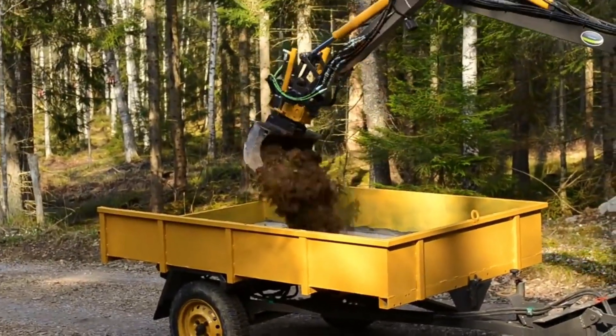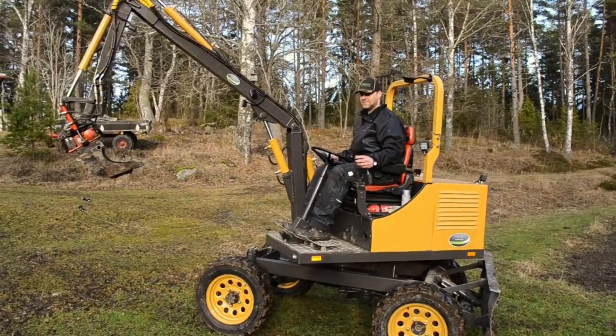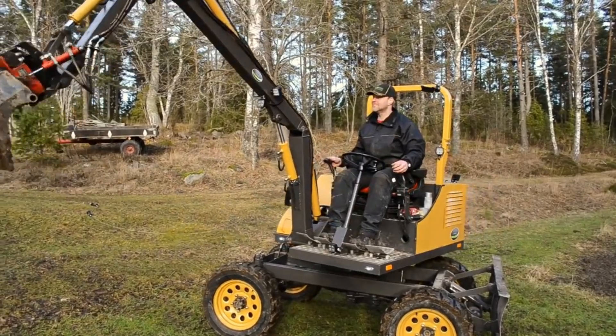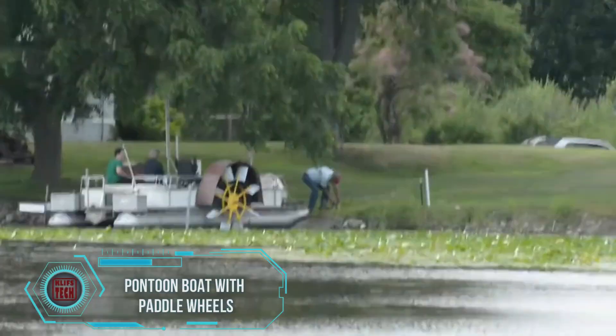Notably, the bucket is equipped with a small dozer blade, allowing for versatile functionality, all accommodated within a comfortable seat equipped with two joysticks for ease of operation.